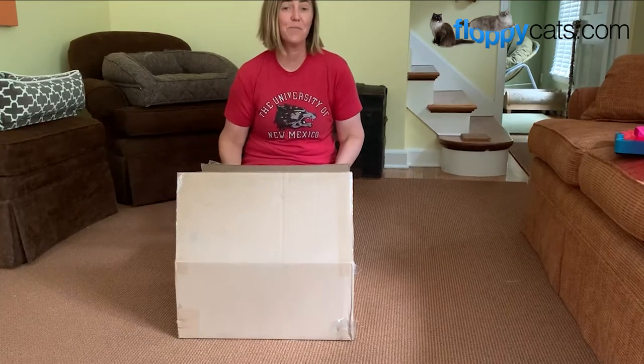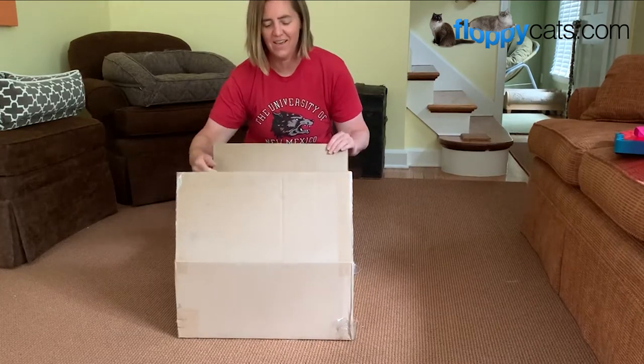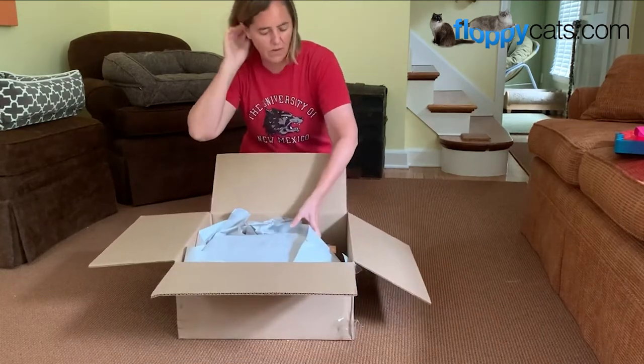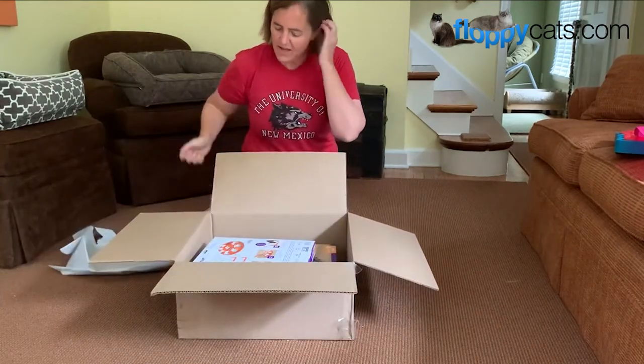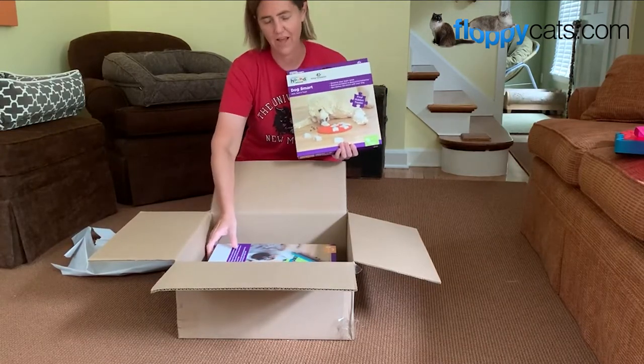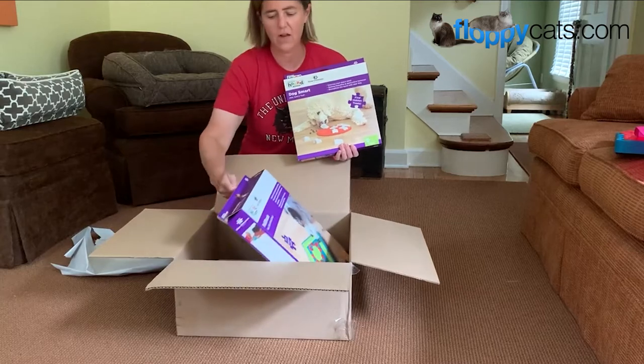Hi Puppycatters! We got something new in the mail today, and this one will look a little bit familiar because it is more cat puzzle toys from Outward Hound and Nina Otteson.